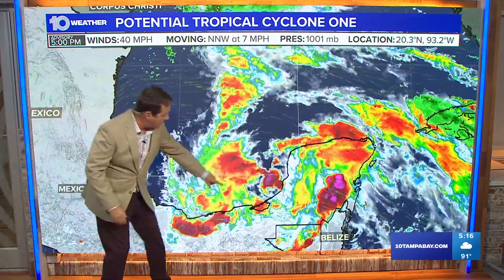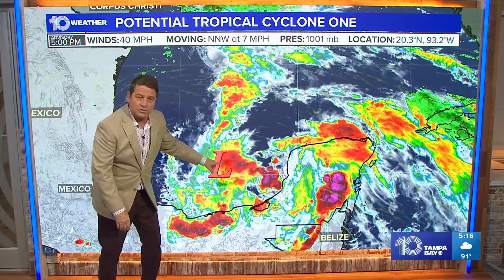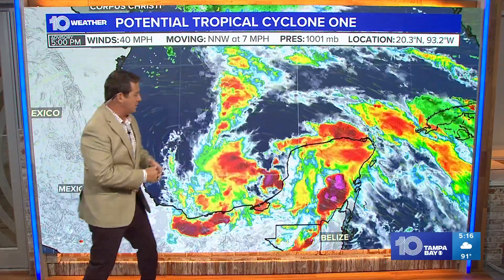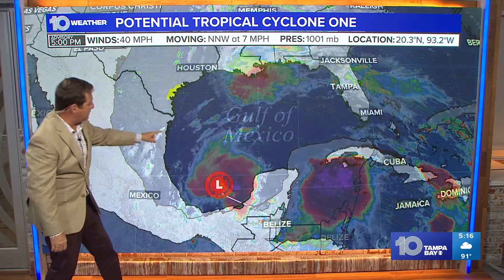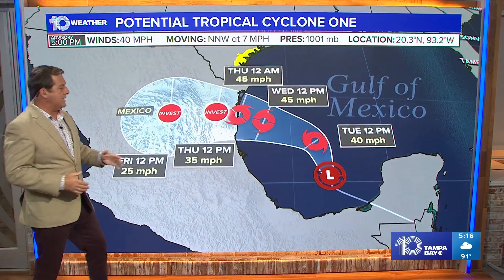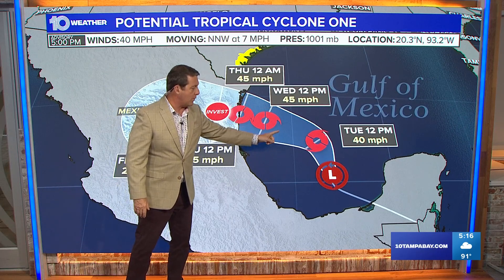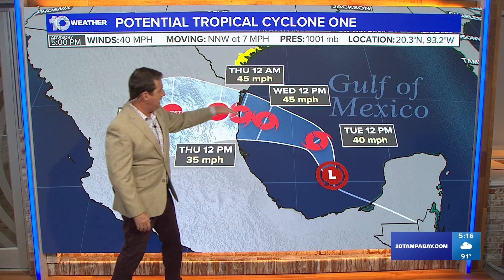Now there's a look at the convection around the center. It's not falling apart. The darker colors are colder cloud tops, which means stronger thunderstorms, and this is eventually expected to move to the north and the west. We're thinking tomorrow night into Wednesday morning it's kind of in this area here, but it's already made the turn to the west-northwest, headed towards Mexico.